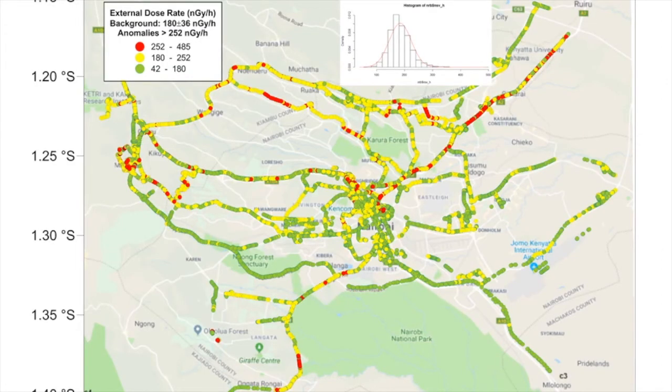One of the favourite measurements I want to talk about is that of Nairobi city and its environs, because this is where I reside and I have had a chance to collect a great deal of data there.